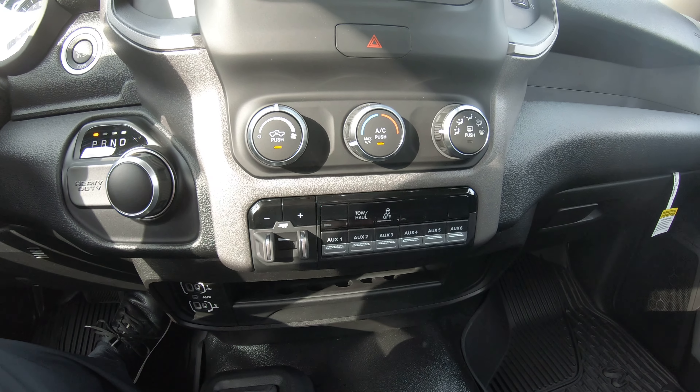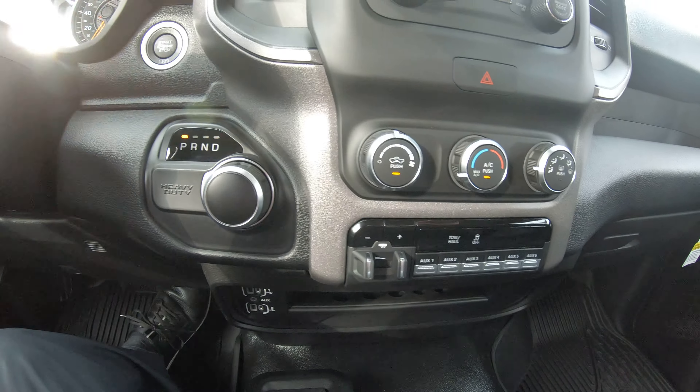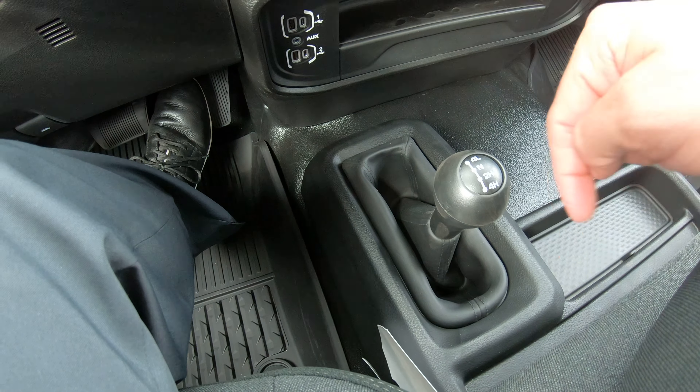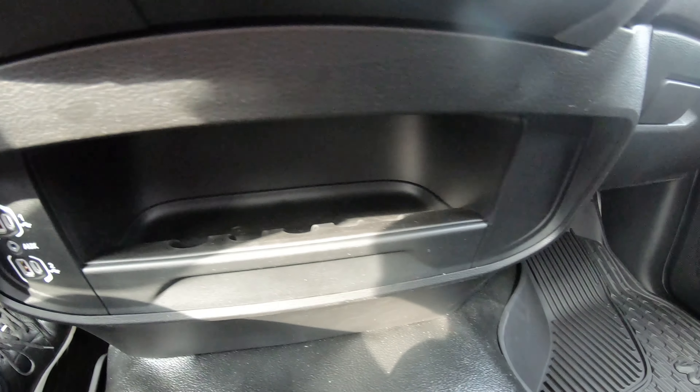There are six auxiliary switches — plenty of auxiliary switches for whatever your application may be in this truck. Your four-wheel drive system has highs and lows. Down towards the back you'll also have your USB and auxiliary plug, along with a storage compartment built in under the radio.